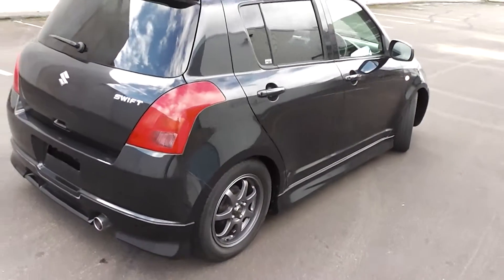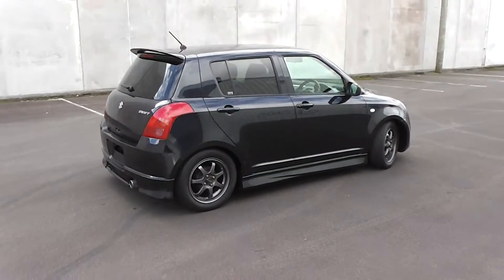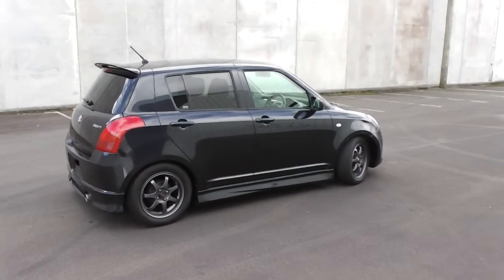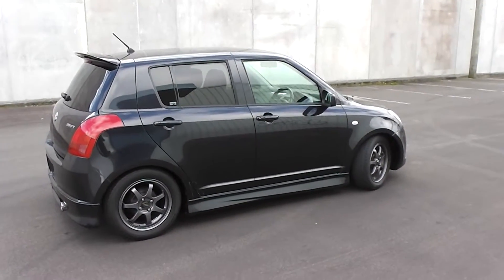There you have it — a fantastic little 2005 Suzuki Swift XS 5-door hatch, loaded with extras, done at 89,000 k's. If you're looking for a fuel-efficient, peppy, smart little 5-door hatch, this is the ideal one for you.